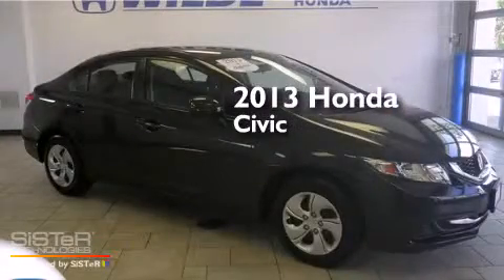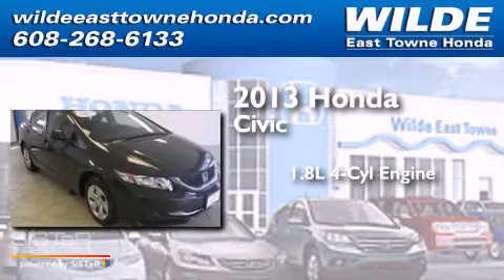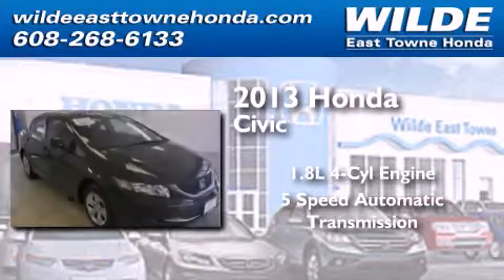This is a 2013 Honda Civic. It features a 1.8-liter 4-cylinder engine and a 5-speed automatic transmission.